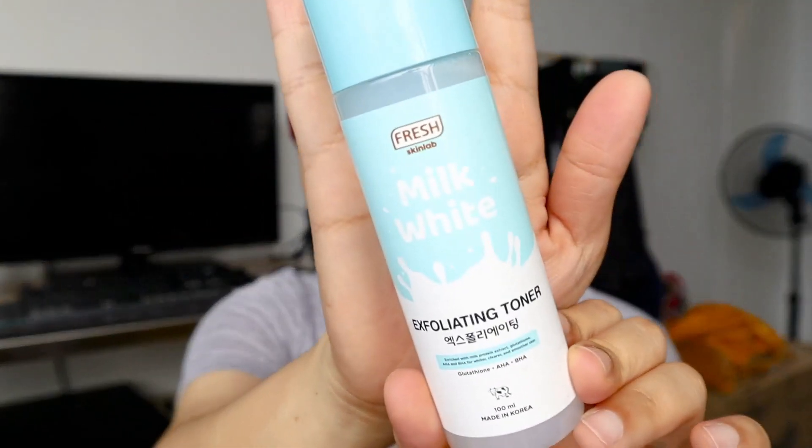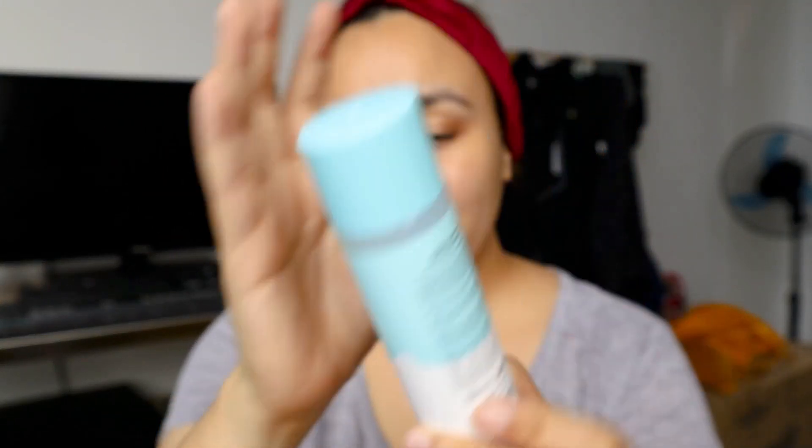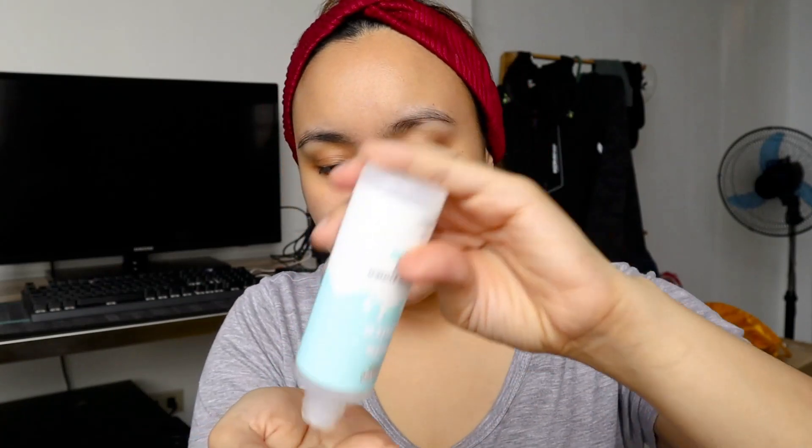First thing I'm going to use is this one right here. This is the Fresh Skin Lab Milk White Exfoliating Toner. It has glutathione, AHA, and BHA. It has protein extract. As per use, hindi naka gumagamit ng cotton — I do that. I think the lighting here is better.